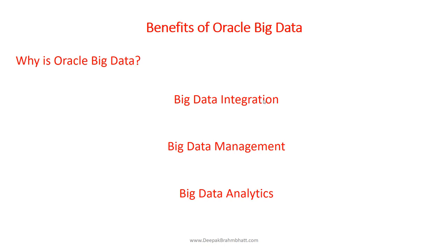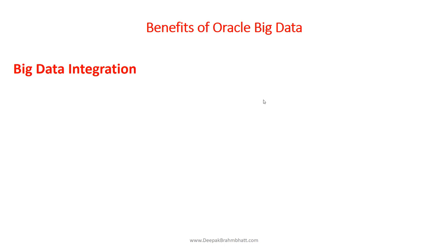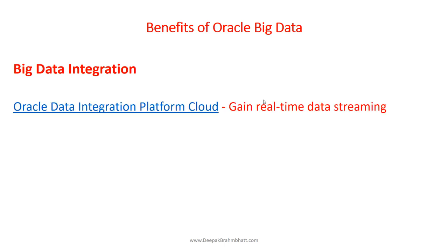Let's get into more detail about the benefits of these three platforms. First, big data integration — the Oracle Data Integration Platform Cloud. It helps us gain real-time data streaming, batch data processing, enterprise data quality, and data governance capabilities.